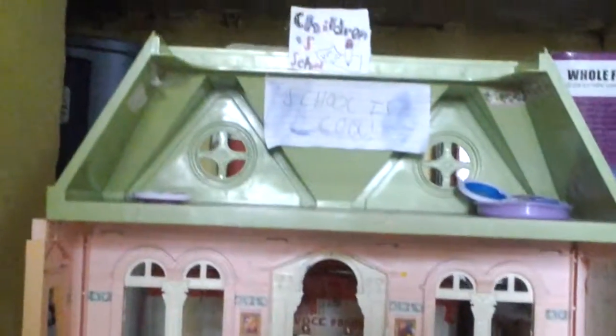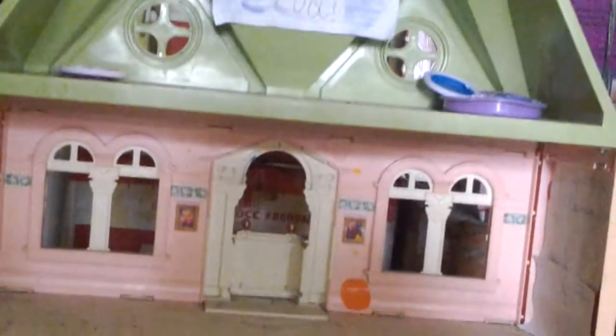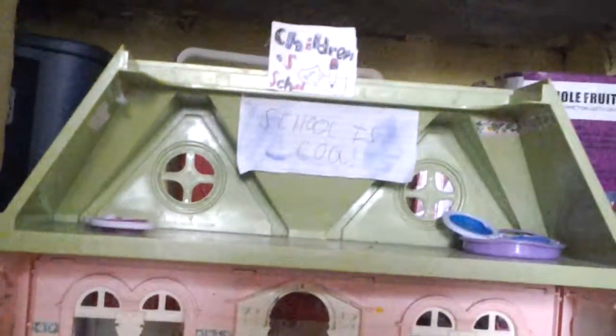Hi guys, so today I'm going to show you this dollhouse. It's Fisher Price, but we just changed it a little. So let's start at the first.